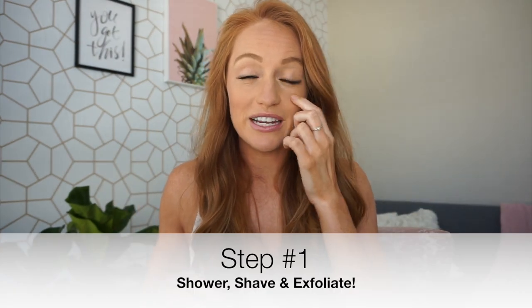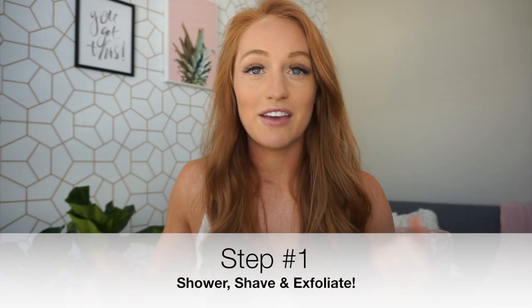I'm going to go through my whole tanning process with you from start to finish today and share all my favorite products. If you like this type of video, please give it a thumbs up so I know. And if you're new to my channel, hit the subscribe button so you never miss a video. And let's get tanning! First things first, you need to hop in the shower, shave, and exfoliate your entire body.